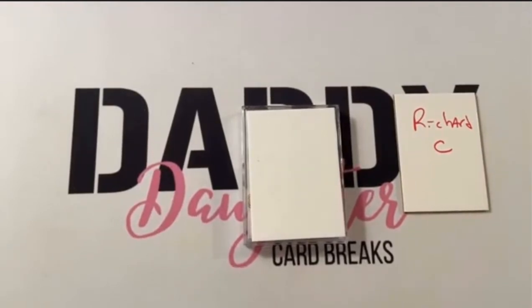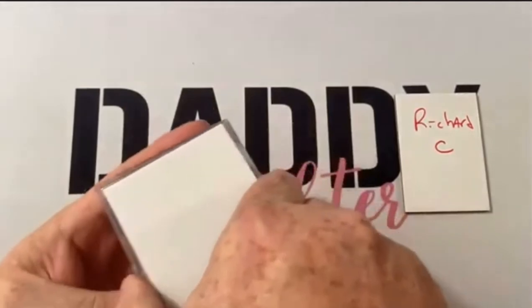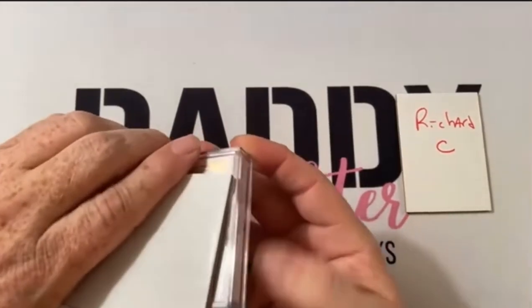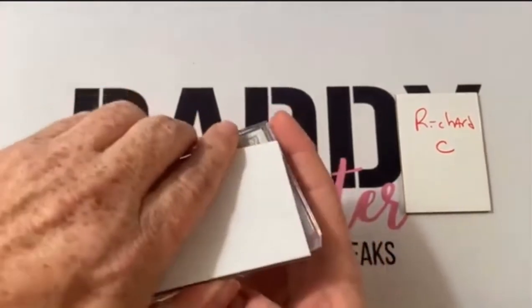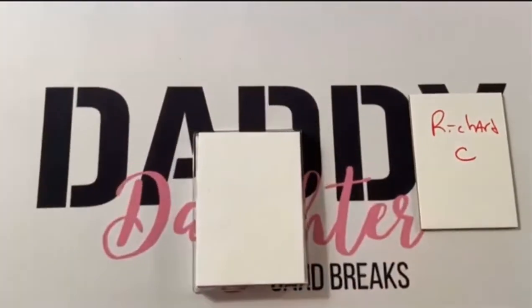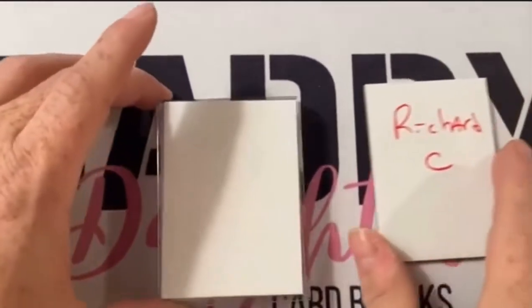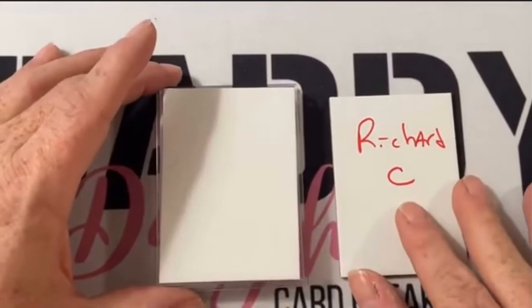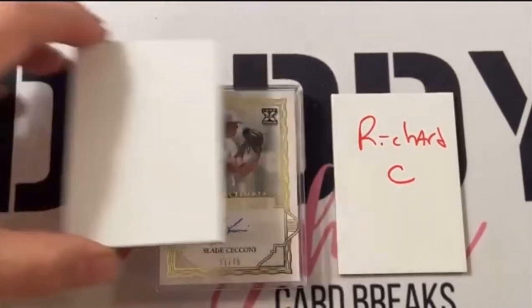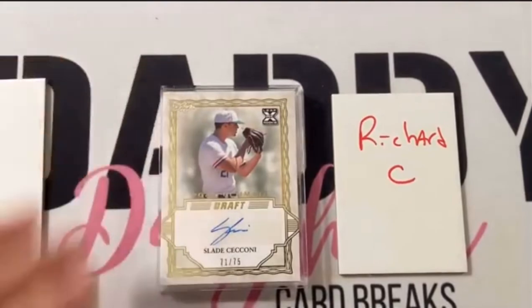Give me the box before you break it — it's a pretty box. Sidney's getting on to me. So let's get this thing opened up and go ahead and take all of these cards out. We're finally set up and ready to go, sorry about that. Mr. Richard, you have the first one, and the first one is going to be 71 out of 75.